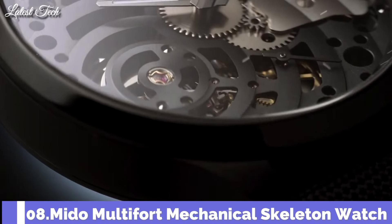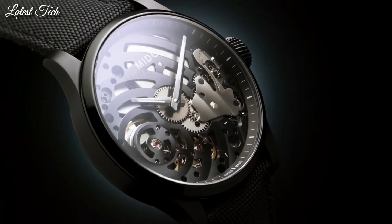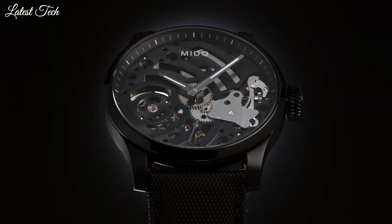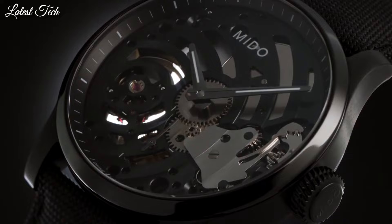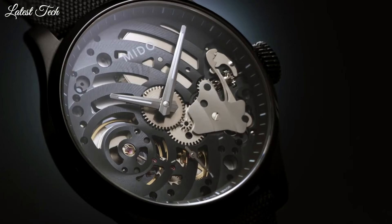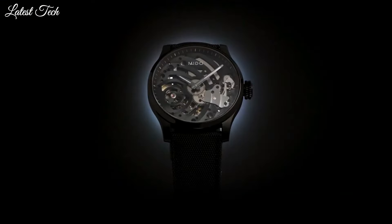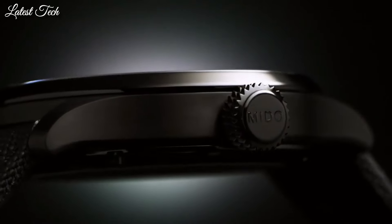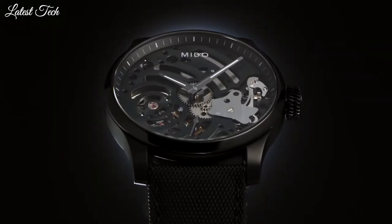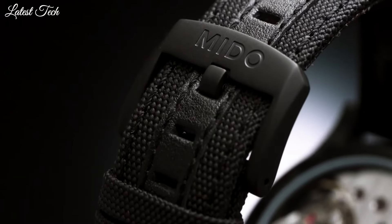Number 8. Mido Multi-Fort Mechanical Skeleton Watch. The Multi-Fort Mechanical Skeleton Limited Edition features a high-tech titanium case with a black PVD treatment and a diameter of 44mm. Its style gives way to a skeletonized movement with a black plate decorated with Geneva stripes, the real DNA of the Multi-Fort collection. Material: titanium. Movement type: mechanical. Water resistance: 100m.